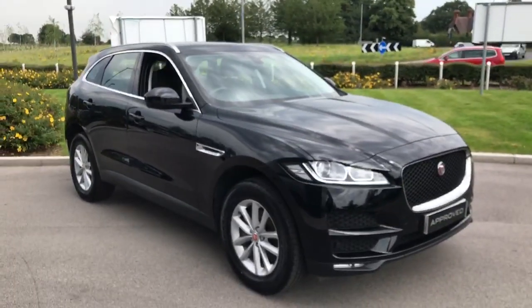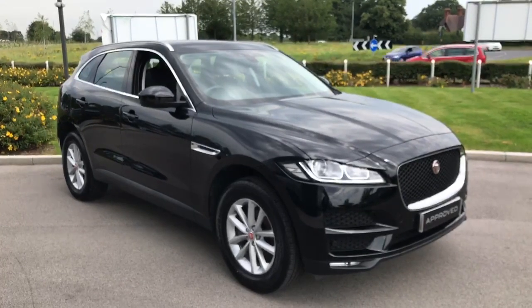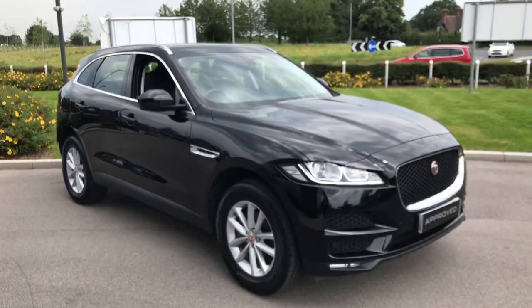To arrange a viewing or test drive of this car or any of the others in our range, please do not hesitate to get in contact. All of our details are below — we look forward to hearing from you soon. Thank you very much.